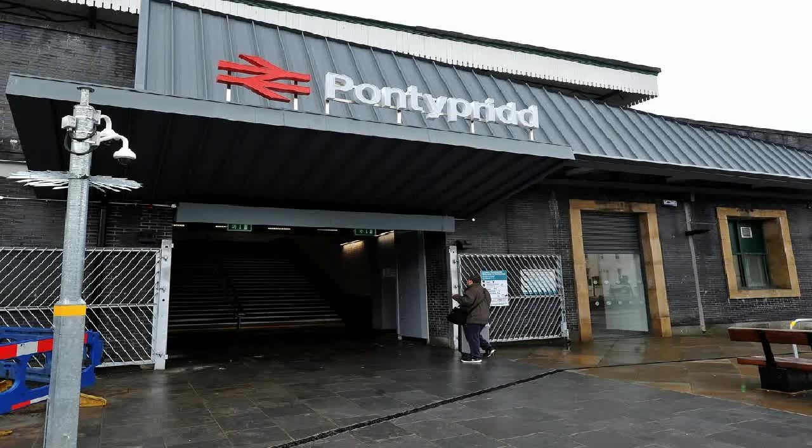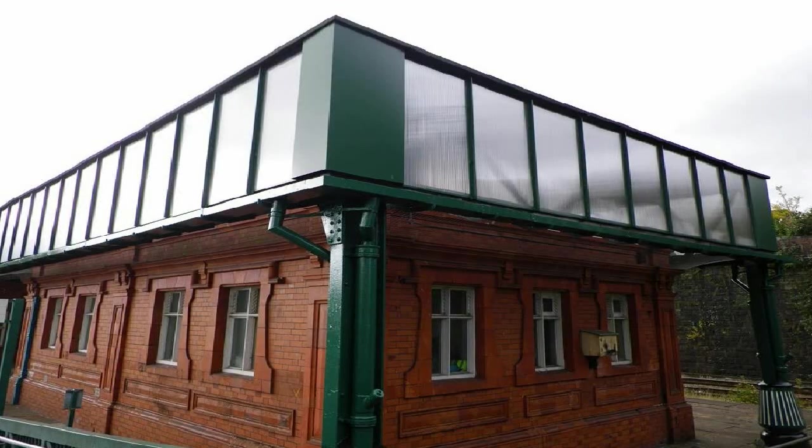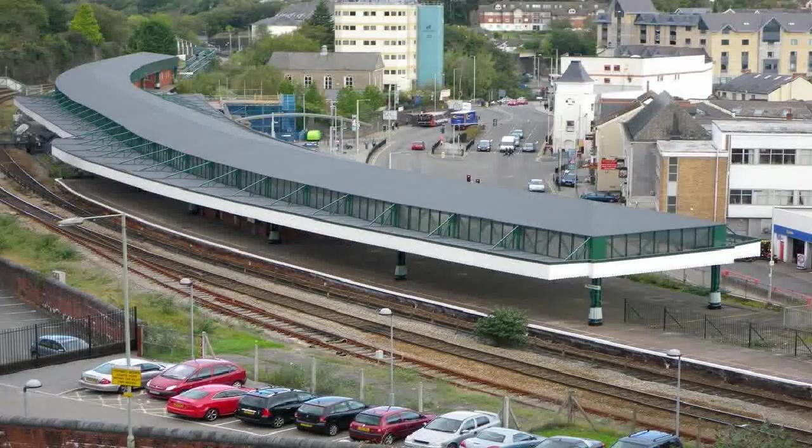The east side of the island platform had three stepped platform faces, originally platforms 5, 6 and 7, arranged as a North Bay platform, a Through platform and a South Bay platform. The north platform of the island platform accommodated two platforms, originally platforms 3 and 4, which are now filled in. The North End Bay platforms were used for services through Aberdare, Nelson and Ystrad Mynach.